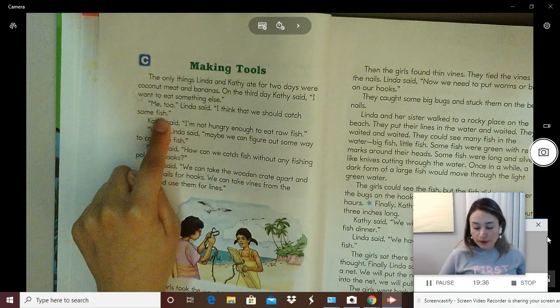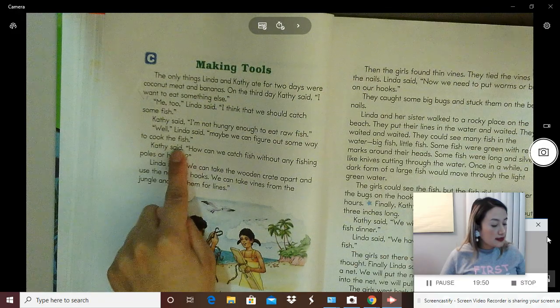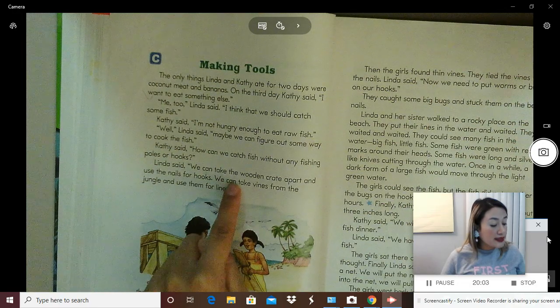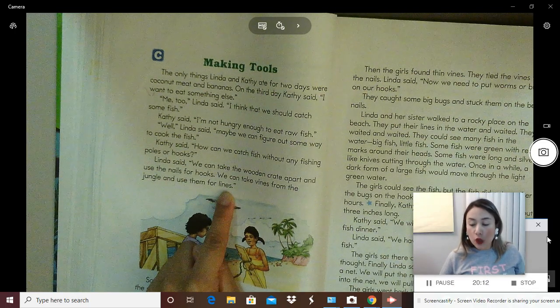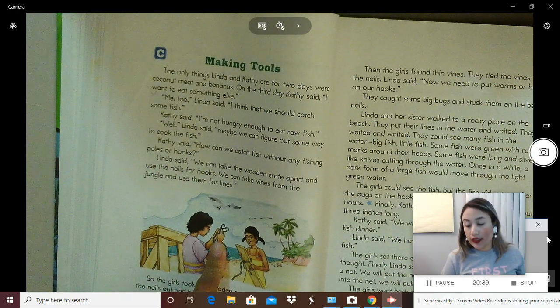If you named hooks, nets, fishing poles, a fishing line, you are correct. Kathy said, 'I'm not hungry enough to eat raw fish.' 'Well,' Linda said, 'maybe we can figure out some way to cook the fish.' Kathy said, 'How can we catch fish without any fishing poles or hooks?' Linda said, 'We can take the wooden crate apart and use the nails for hooks. We can take the vines from the jungle and use them for lines.' What were they going to use for hooks? Nails. What were they going to use for fishing line? Vines. You can see vines in the picture — they look like ropes and they grow in the jungle.